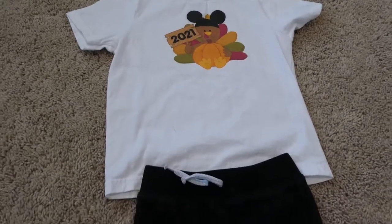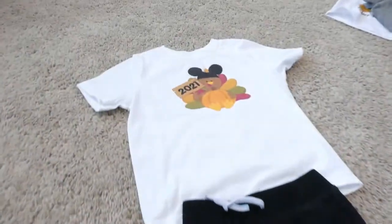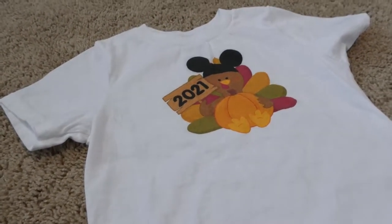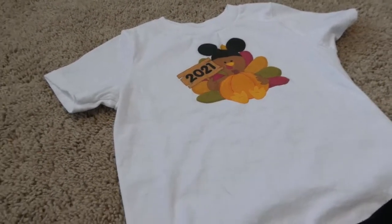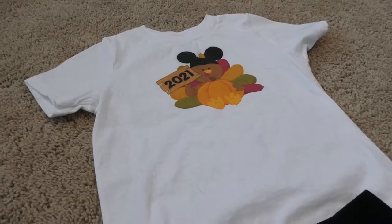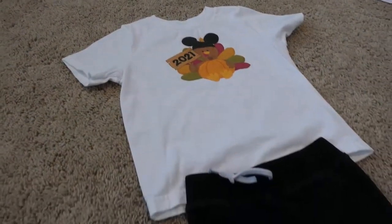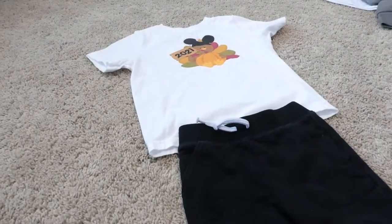We're going to wake up there on Thanksgiving Day, so I thought for the morning it would be really cute to wear something Thanksgiving-y — we're both going to be wearing something Thanksgiving-ish, and then we're going to suddenly change into Christmas during the day. I'm not going to apologize for being extra because we don't get to go to Disney that often, and it's a blessing to be able to go, so we go all out.